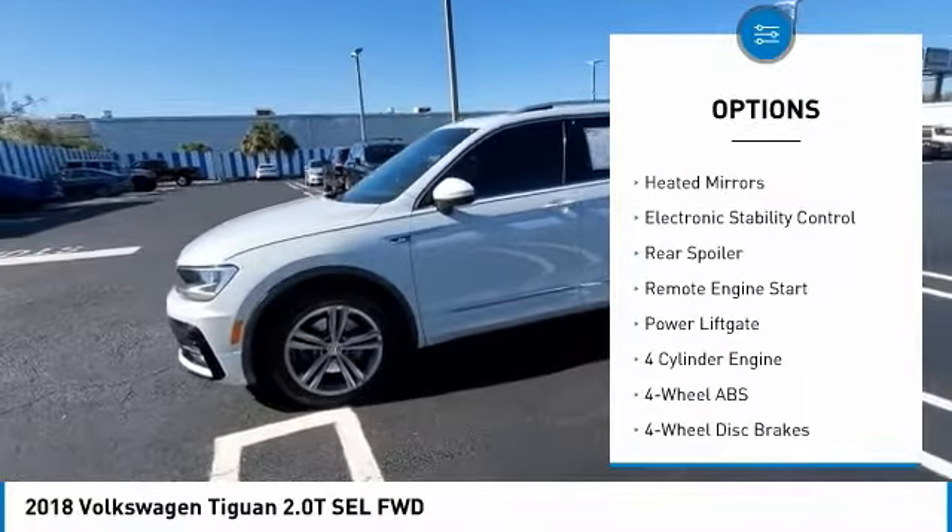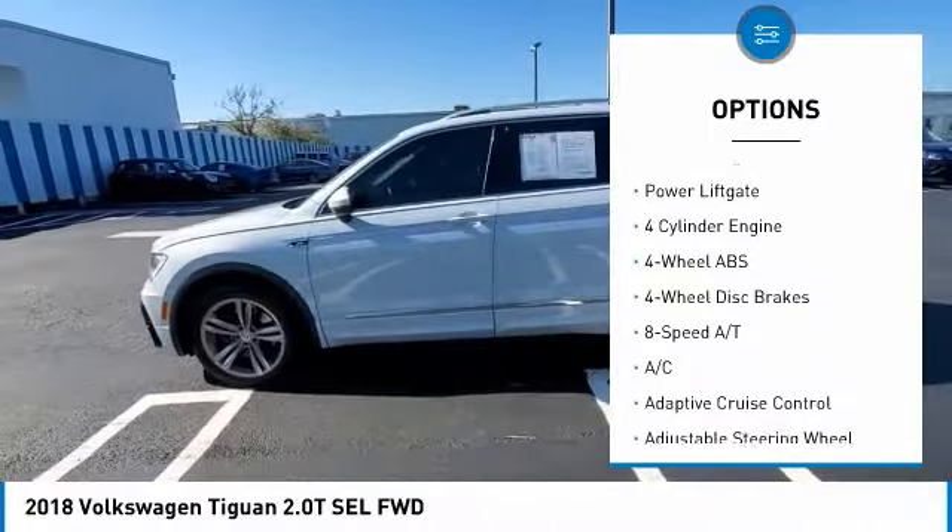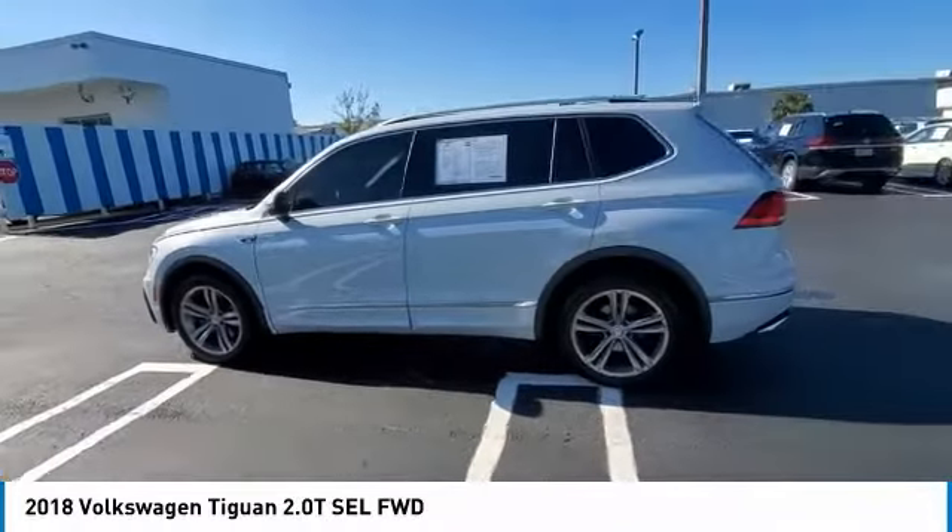Panoramic roof, blind spot monitor, sunroof, heated mirrors, electronic stability control.